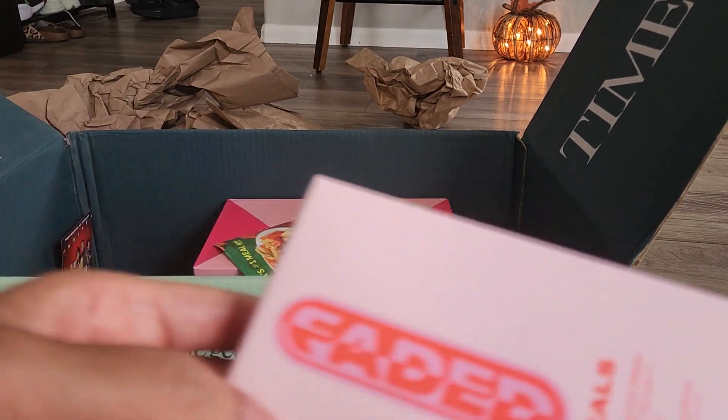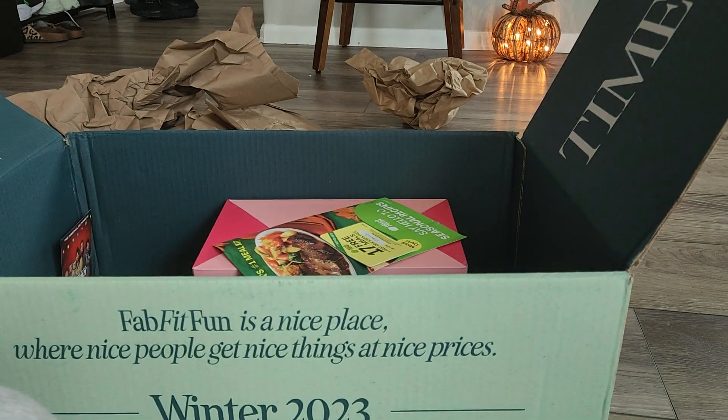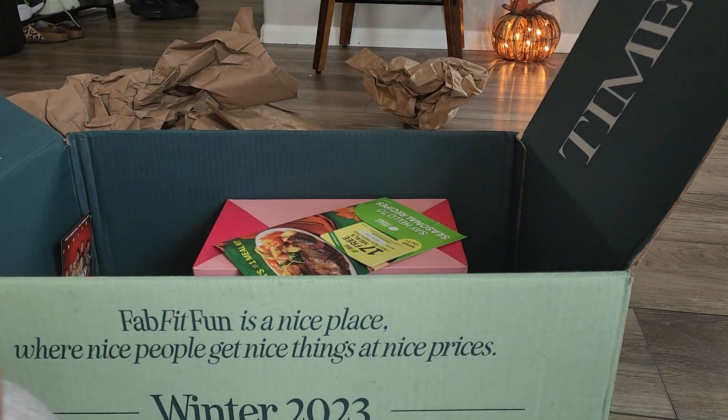Another selection I have is the Faded Topicals brightening and clearing eye mask — six pairs. Can't wait to try these.